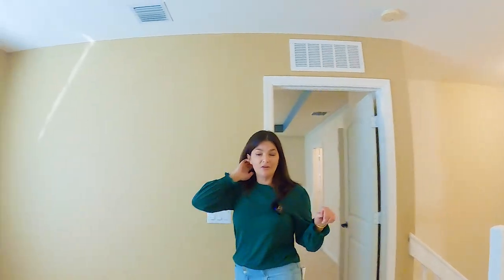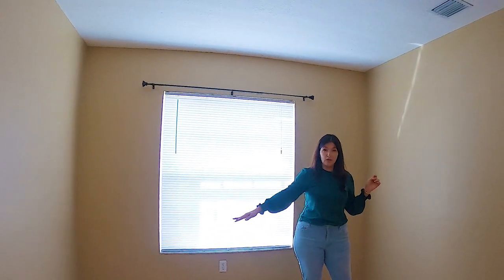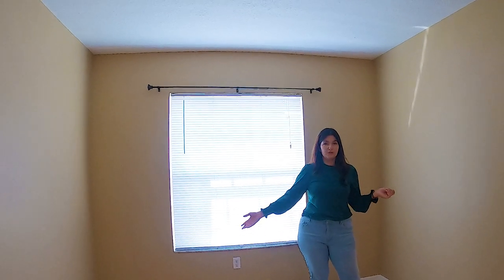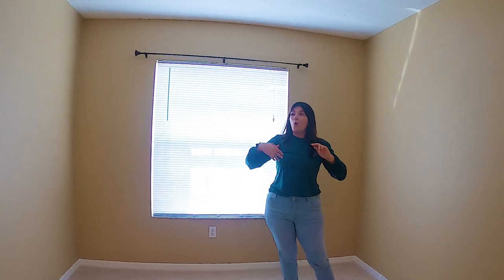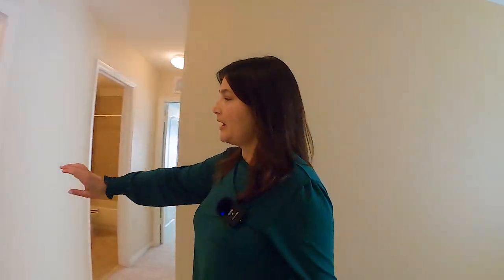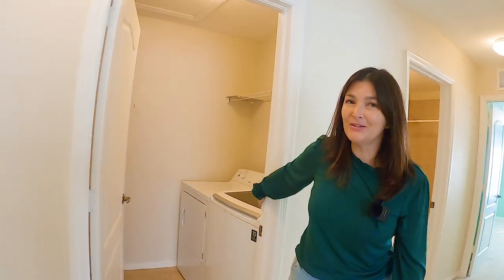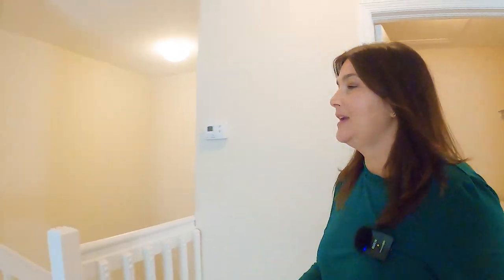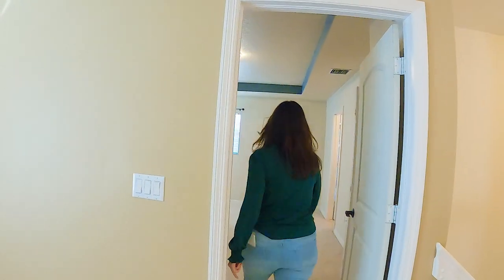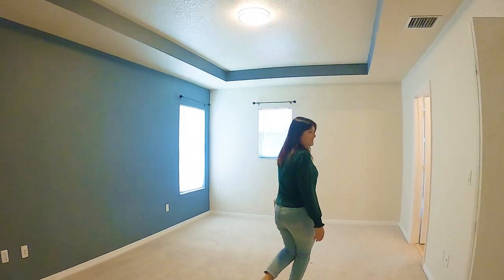When you come up the stairs, there's this awesome loft. Aside from the three bedrooms, there's this cute loft for the little ones to play, or maybe you want to have a home office or a little workout area — whatever you want to do with it. And right here is the washer and dryer, so you don't have to be lugging laundry up and down the stairs.